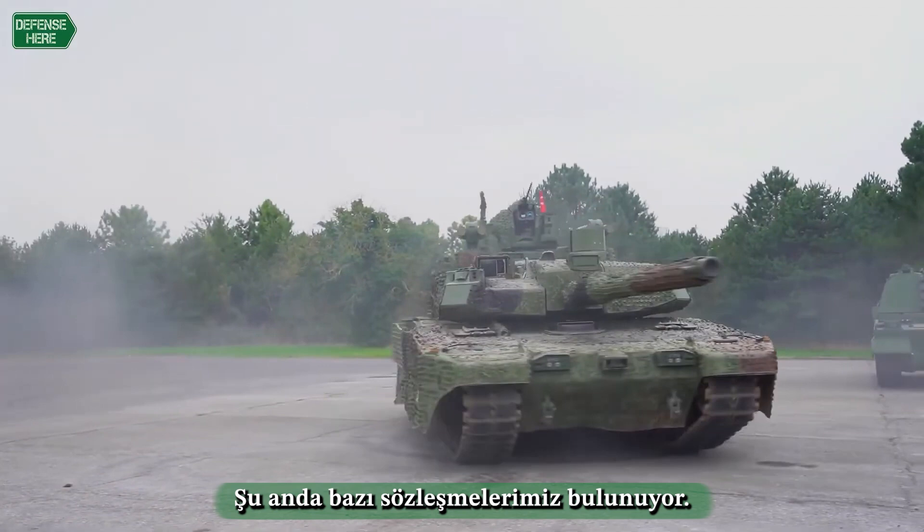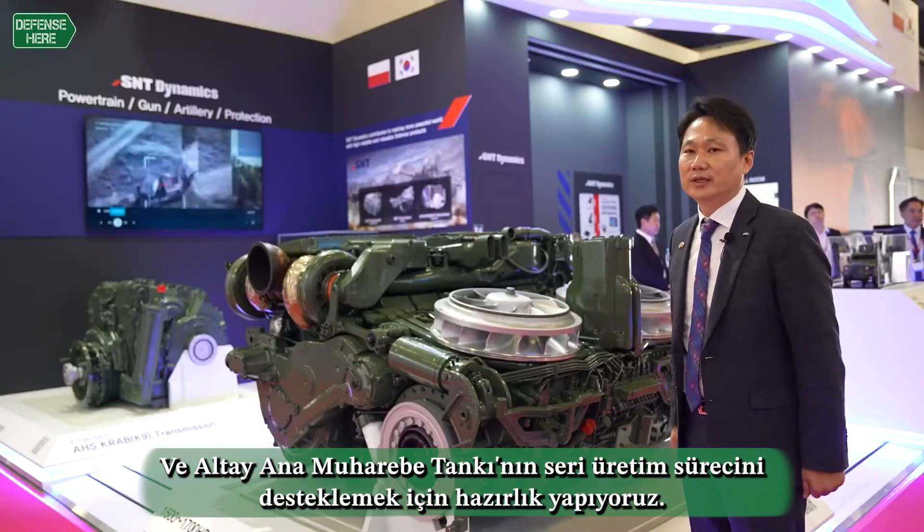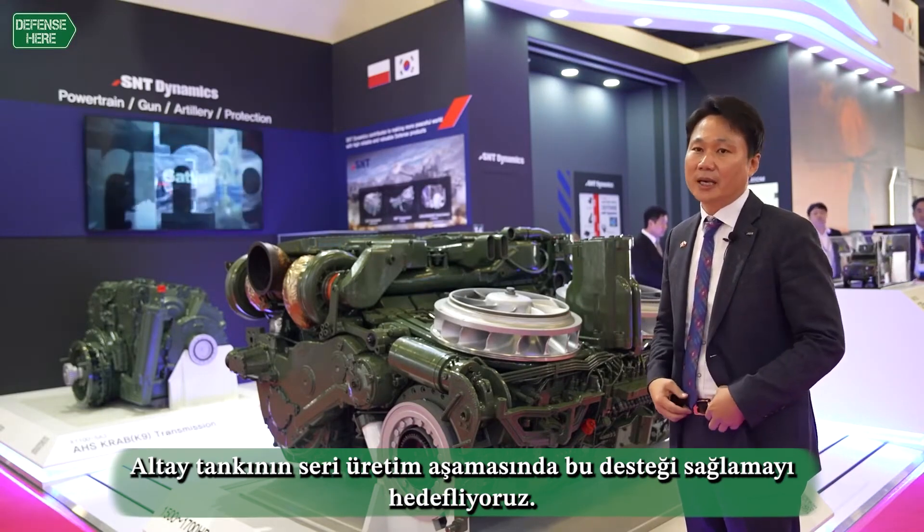We have a contract right now and we are preparing to support the use in the serial phase of the Altai main battle tank.